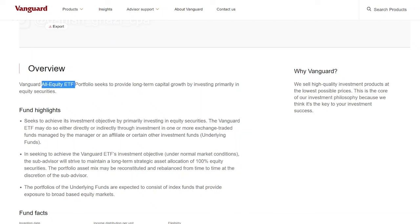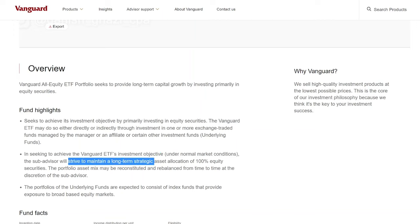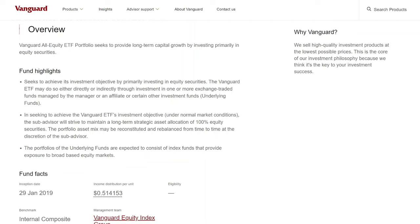Considering the average MER for a mutual fund is well over 2%, VEQT's MER of 0.24% is one of the lowest options out there. This all equity portfolio seeks to provide long-term capital growth by investing primarily in equity securities, meaning you get 100% exposure to an all equity portfolio — no bonds, no GICs, all equities. If you're looking for a hands-off portfolio where you can just set it and forget it, invest consistently every time you get paid, and let the market, time, and compounding take care of your investment objectives, this is one of the best ways for passive investing.